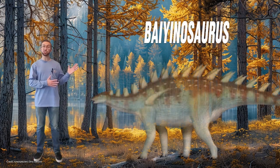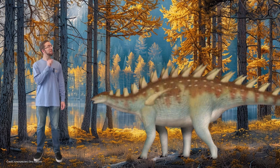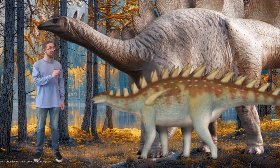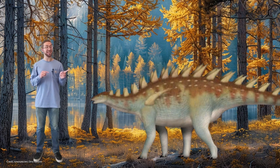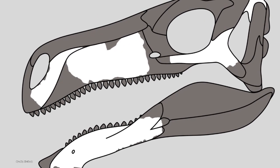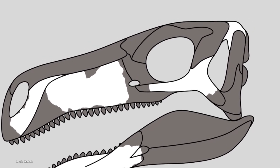Another dinosaur found this year was Bayinosaurus, which was a stegosaur that lived in China 168 million years ago. Bayinosaurus would have been about 16 feet long, or 5 meters. As an early stegosaur, it would have been slightly different from the iconic stegosaurus — slightly smaller, with smaller and thinner back plates, and it might have had a giant spike on its shoulder. But the biggest difference was its skull: stegosaurus had a long narrow skull, while Bayinosaurus had a short and wide skull, similar in width to some early armored dinosaurs.